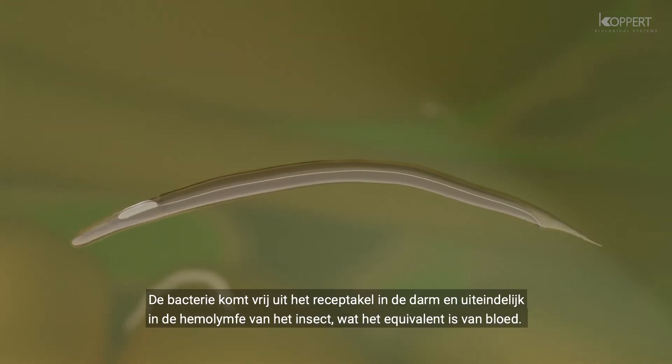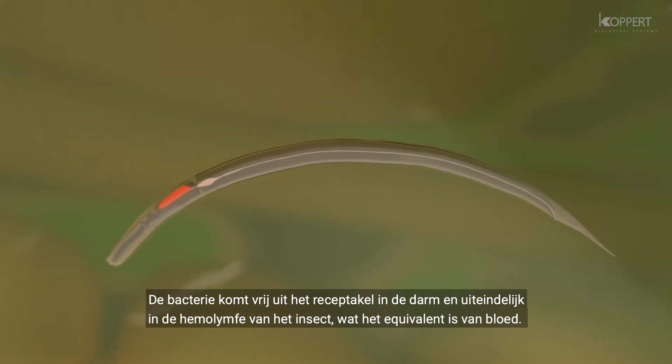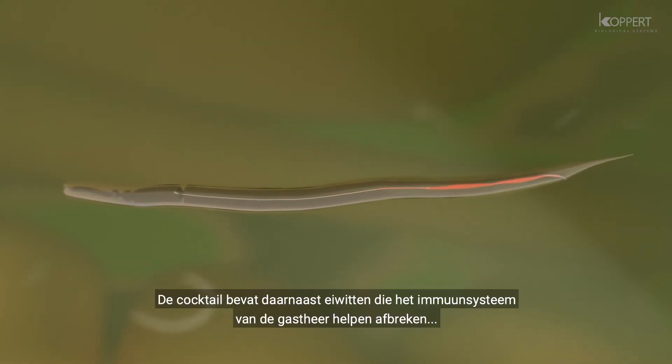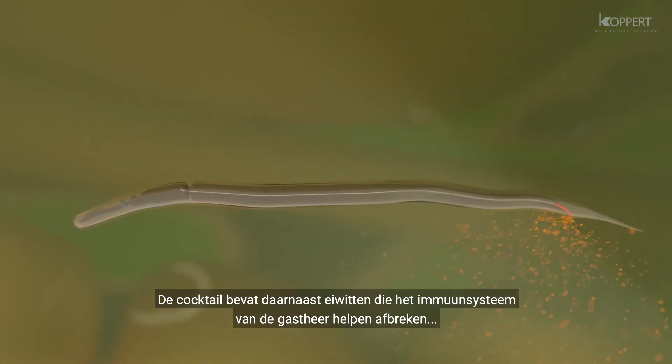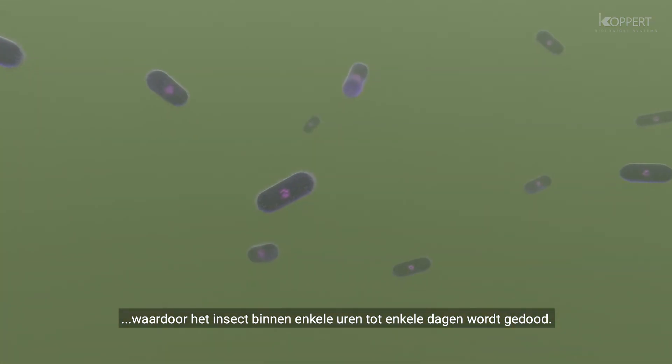The bacterium is released from the receptacle into the gut and eventually into the insect's hemolymph, which is its equivalent of blood. In addition to the bacterium, the cocktail contains proteins that help to break down the host's immune system, killing the insect rapidly, within hours to a couple of days.